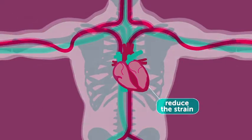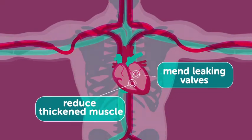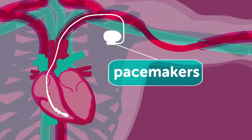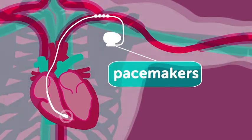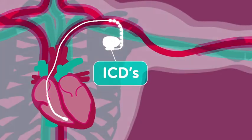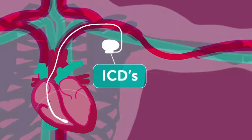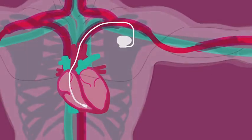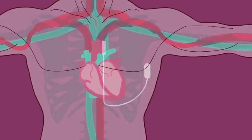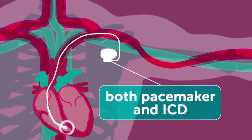Surgery and other procedures can reduce the thickened area of heart muscle or mend leaking heart valves. Implanted devices include pacemakers to stimulate the heart to beat normally and correct irregular heart rhythms, and ICDs which monitor the heart's rhythm and correct any irregular rhythms by giving a shock to the heart. ICDs can be implanted in the upper chest wall or under the skin under the arm. Some devices have both a pacemaker and an ICD function.